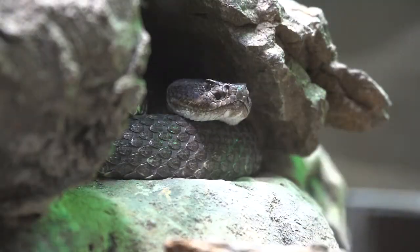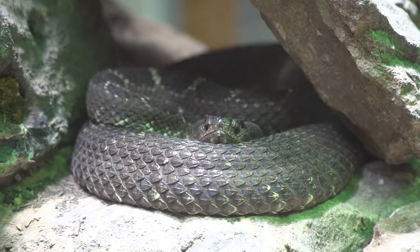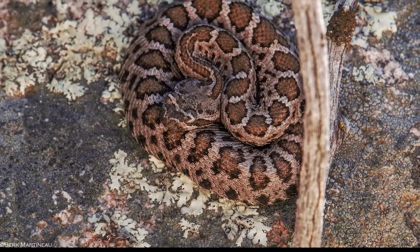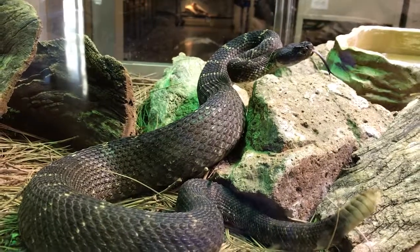The Arizona black rattlesnake is distributed across mountain habitats. As juveniles, they have a lighter gray tone with brown blotches and facial markings. The coloration deepens to dark brown or black with some yellow flecking as they mature.